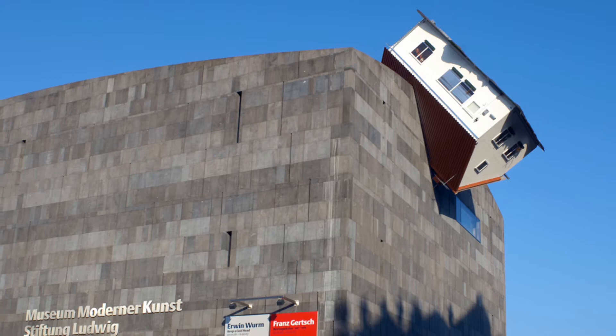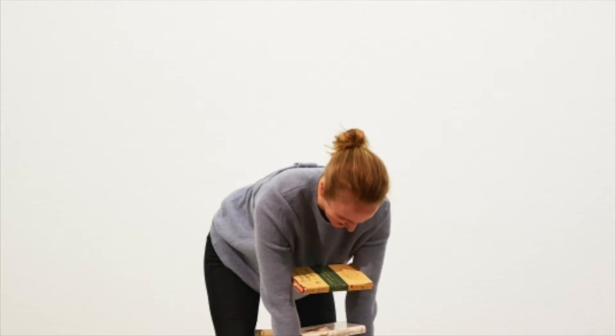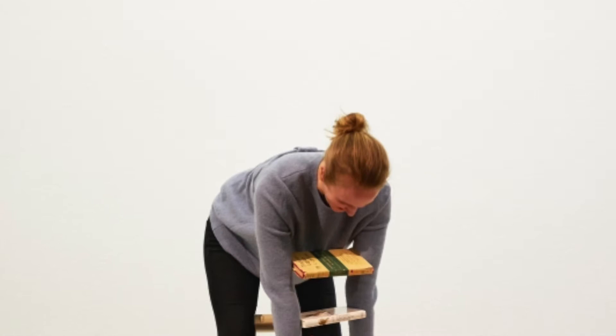His one-minute sculptures invite audiences to participate in the creation of temporal sculpture by combining their bodies with a variety of everyday objects, according to the artist's instructional drawings.